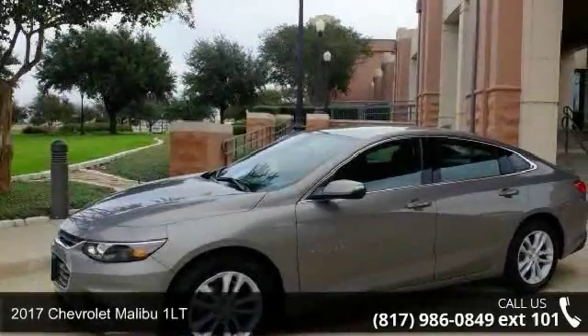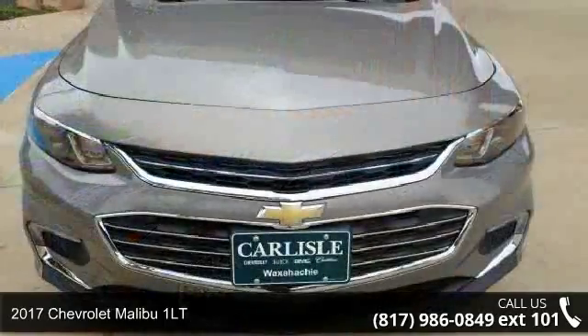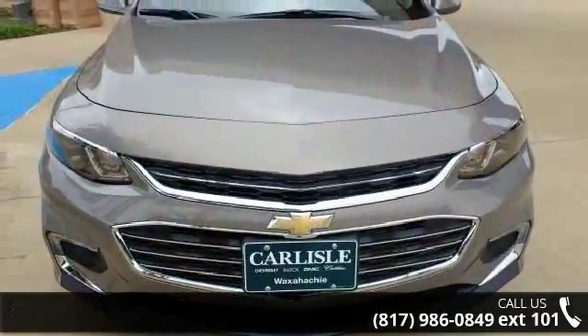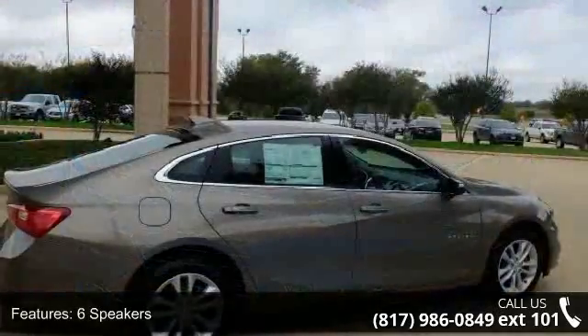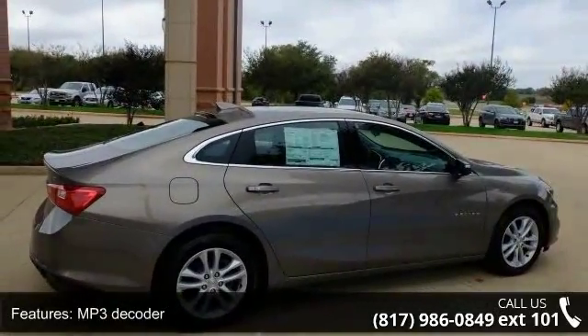Imagine yourself in this 2017 Chevrolet Malibu 1LT — this may be the set of wheels you've been looking for. Some of the top features included with this vehicle are 6 speakers, MP3 decoder, radio data system, and Sirius XM satellite radio.